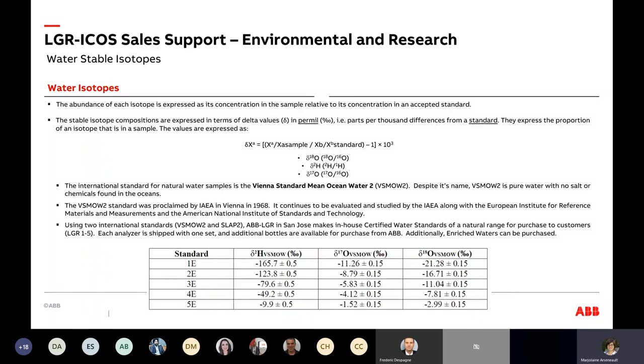At ABB, we make our own in-house certified water standards in San Jose. We have five standards as an example. You can see they are referenced against VSMOW, with different concentration ranges, because customers may want to work in depleted, normal natural range, or enriched ranges.